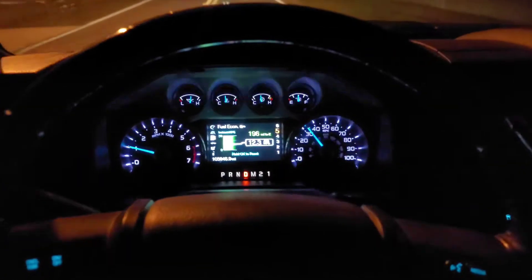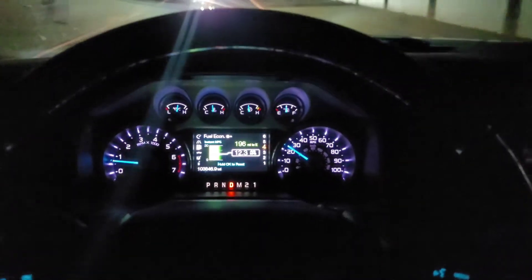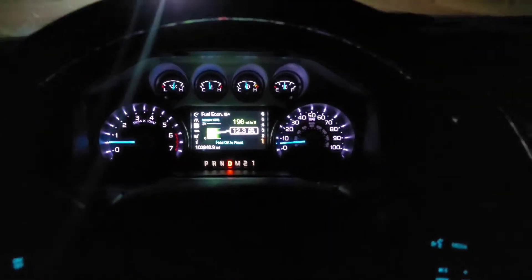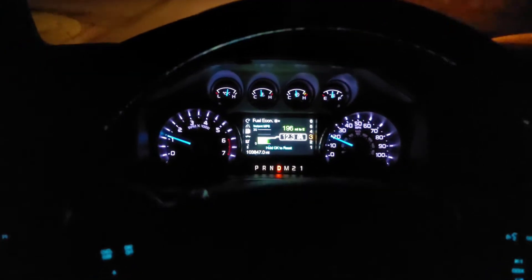Hello YouTube, welcome back to the channel. I want to do a quick video on an issue I had with my 2015 Ford F250. I reached out on the Ford forums on Facebook and got a lot of good feedback, and some of the answers were correct. Let me explain what was going on.